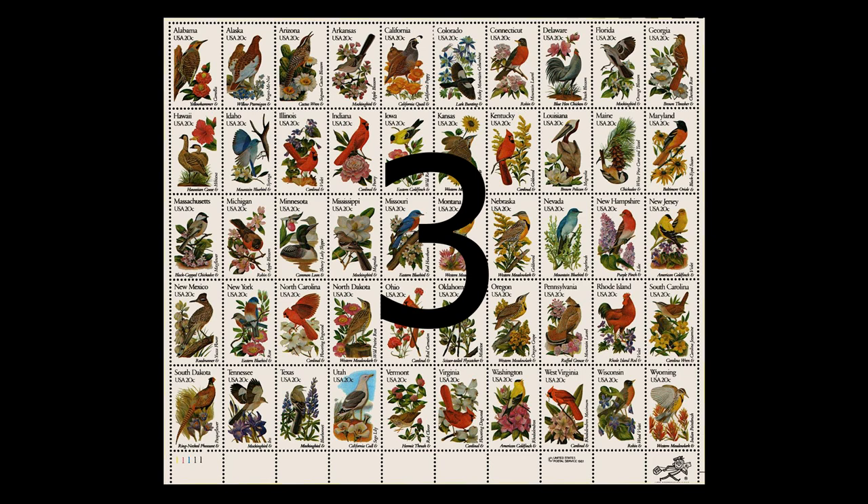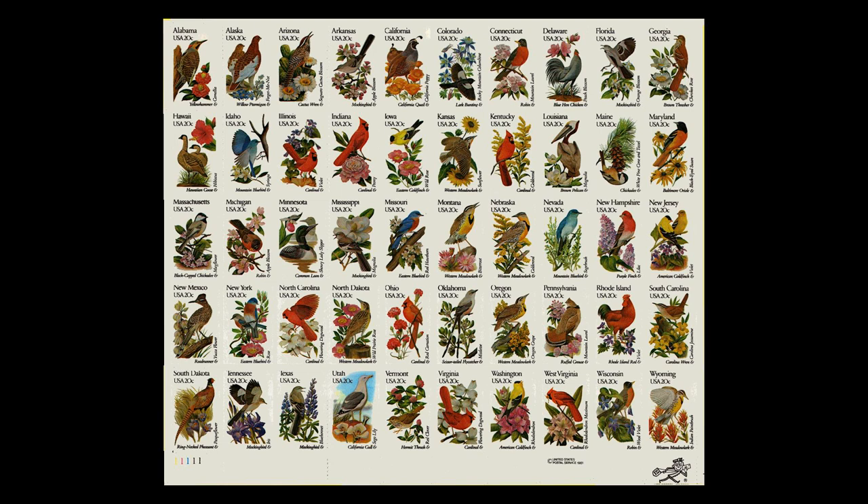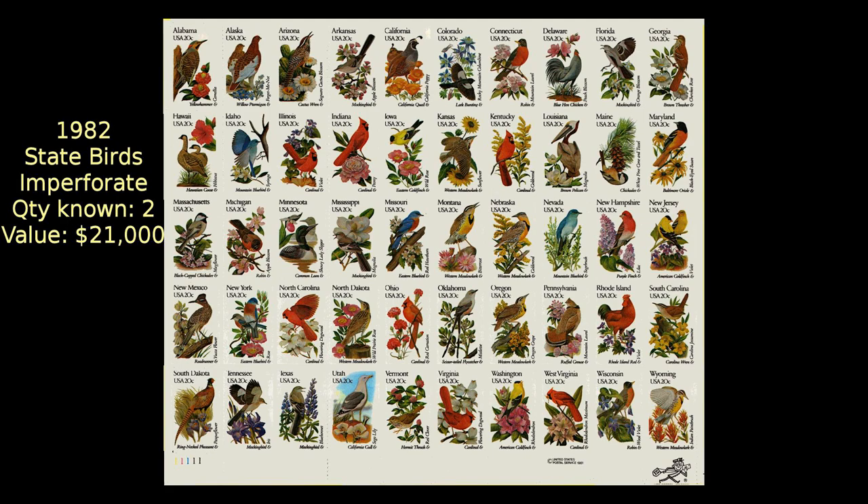Number three on the list is a pane of 50 different stamps featuring state birds and flowers. It was issued in 1982, and two sheets have been discovered completely imperforate. They are now worth about $21,000 each.